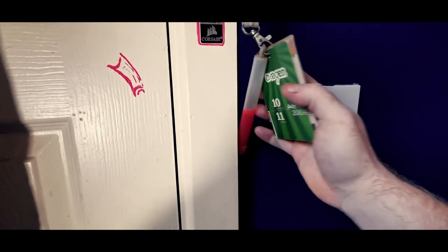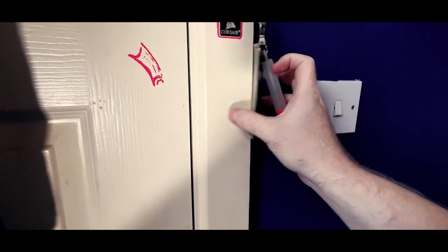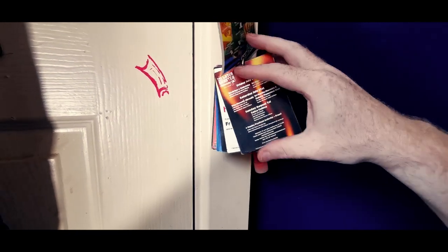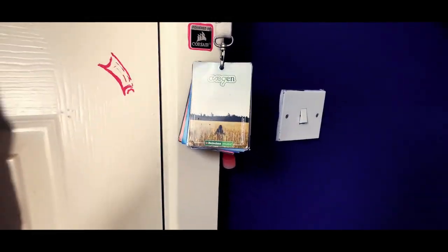My aunt Colleen is a professional photographer and she just captured those chubby cheeks perfectly. This is the pass that I have from Oxygen 2004 — I still have the glow stick. It's like 15 years ago and I still have it. It was one of the best weekends of my life, it was awesome, really really good, and I have some great memories from that.